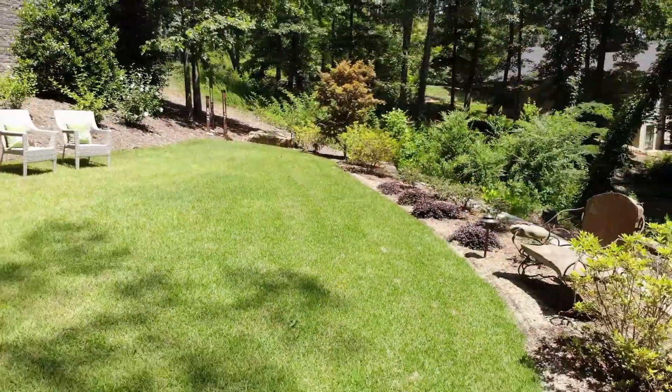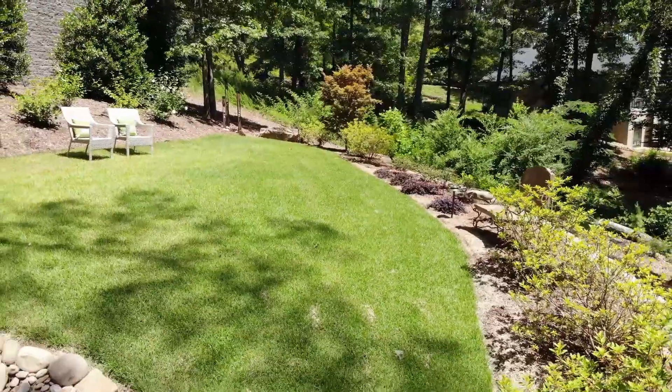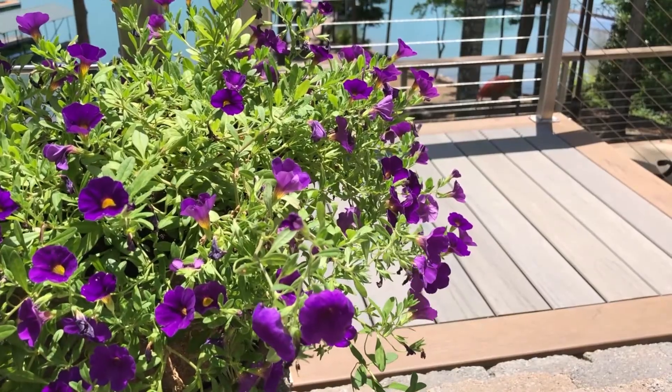Not only do we build the structure and the patio, we also build the landscaping around it. So when we're done, it's not just a stone or wood structure stuck onto your landscape — it is the landscape.